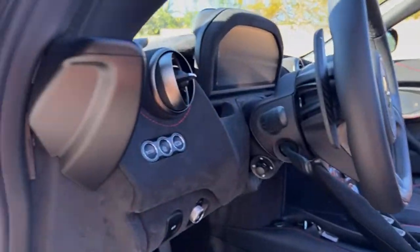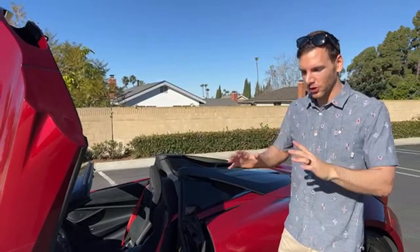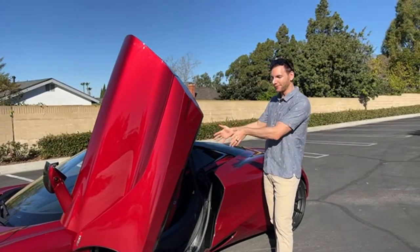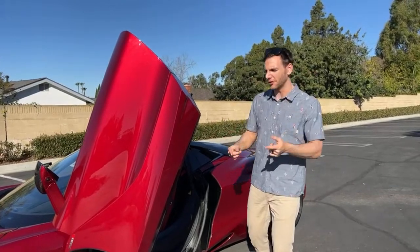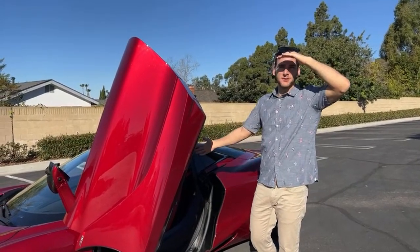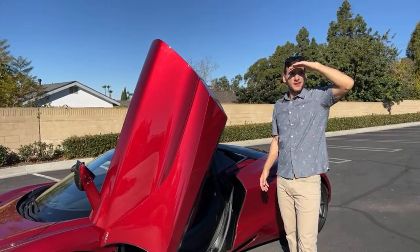Can it be used every day? Absolutely — which is wild to say. If you can afford a supercar you probably have an S-Class or Escalade as a daily, but you actually could drive this every day if you wanted to. The ride quality is so good and it's easy to drive. The seven-speed dual-clutch is smooth to shift, the throttle isn't touchy in comfort powertrain settings, and with the top up it's quiet inside. You could live with this every day.